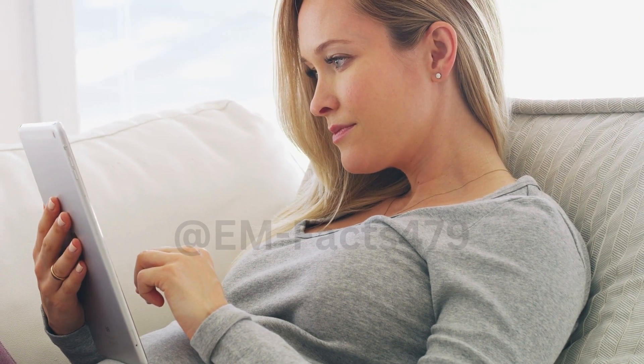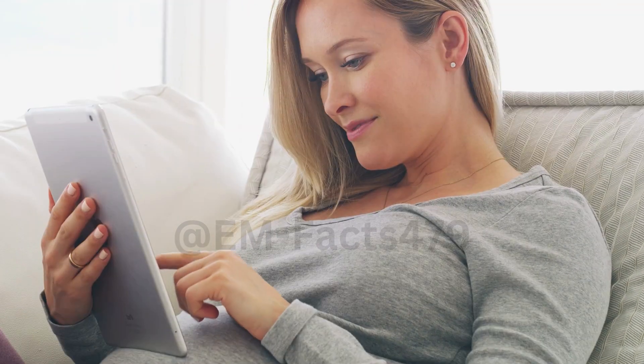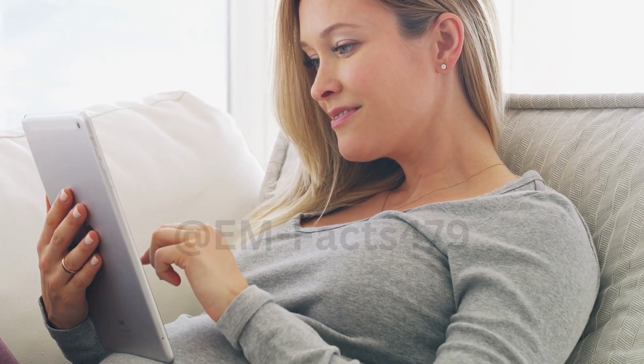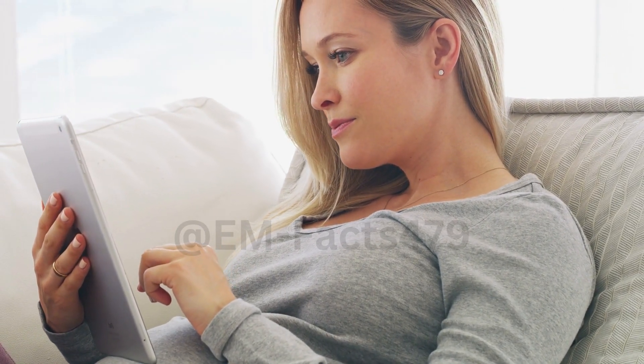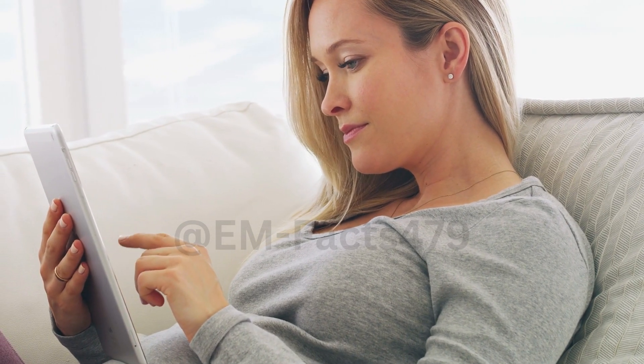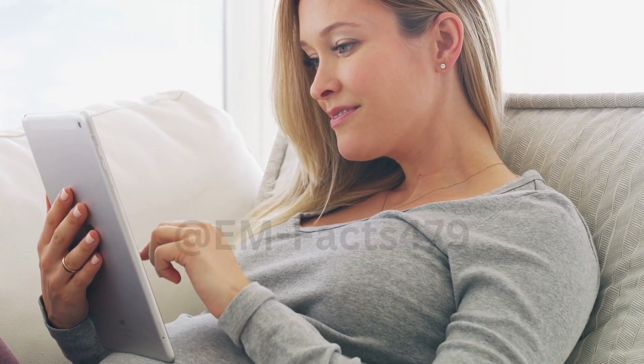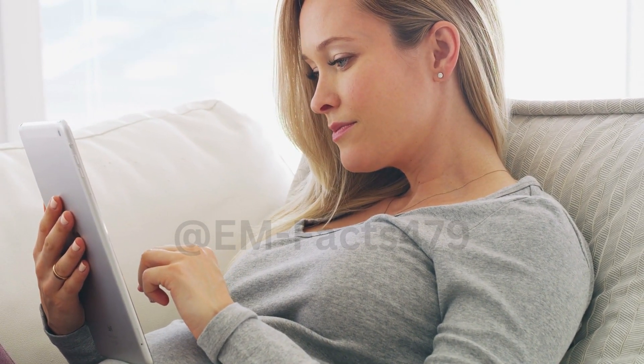Expressing breast milk is an incredible tool for increasing your milk supply, and today we'll be sharing exclusive tricks that have been proven effective. These techniques can be a game-changer for mothers looking to optimize their breastfeeding experience. So, let's explore these exclusive tricks together.